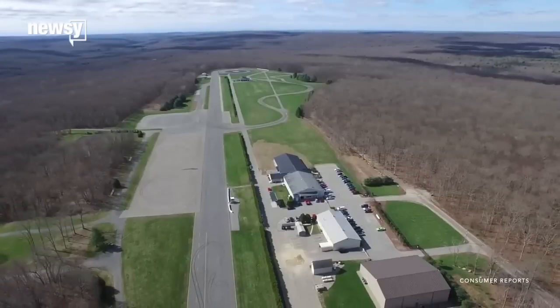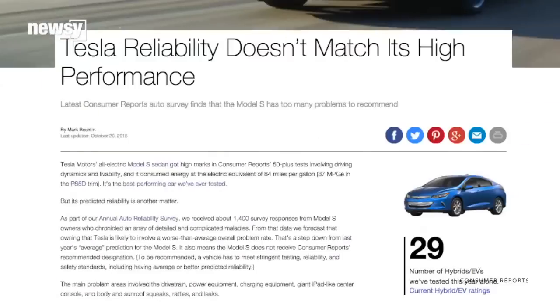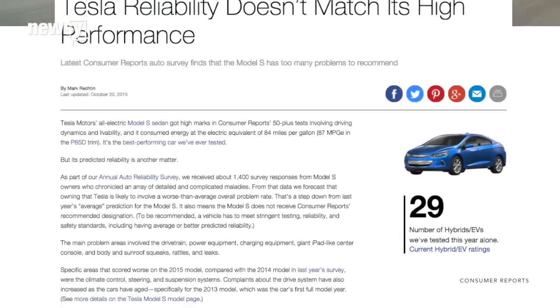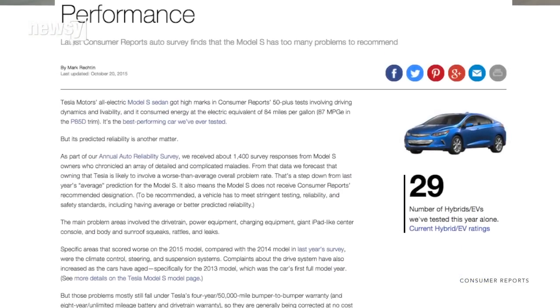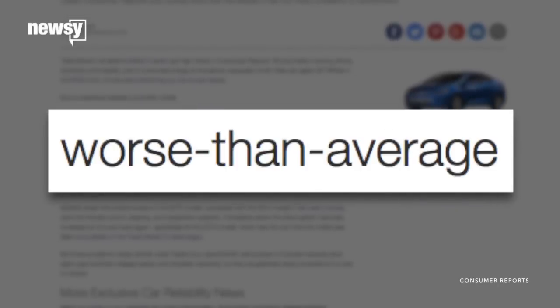Car shoppers value Consumer Reports' opinions because buying a new set of wheels is a big investment. So when the publication reported Tuesday that the Model S went from being one of the best cars it's tested to having one rating that's worse than average, that was bad news for Tesla.